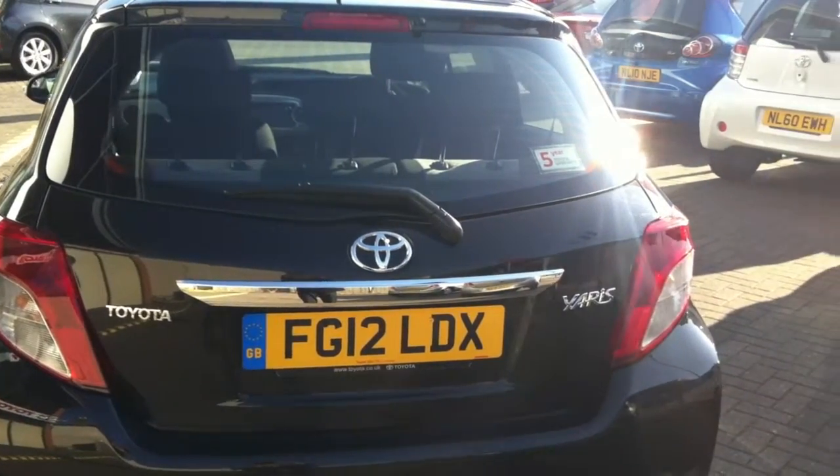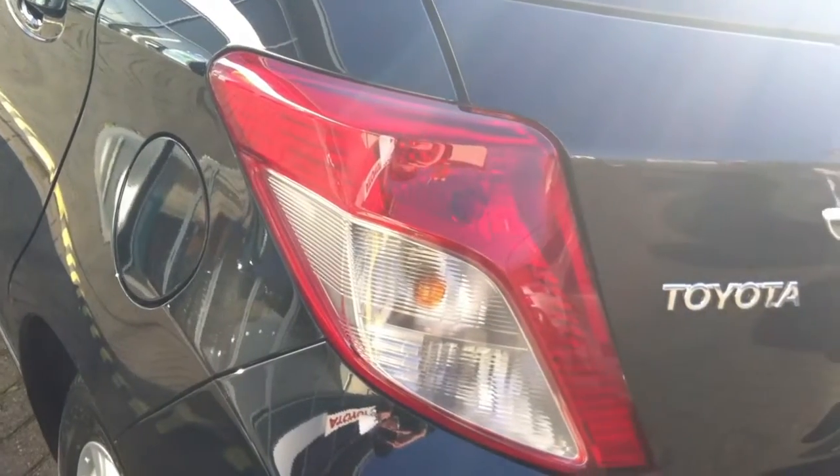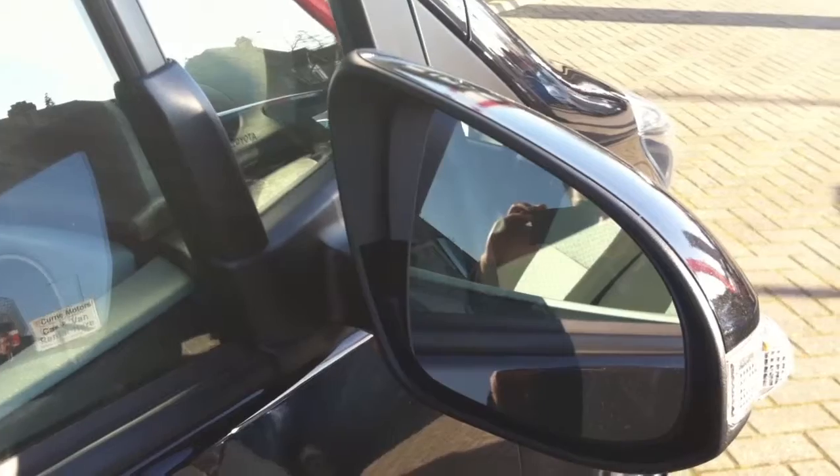All vehicles up to 5 years old are supplied with a minimum 1 year warranty and 12 months roadside assistance. Vehicles over 5 years old are supplied with a minimum 3 month warranty.